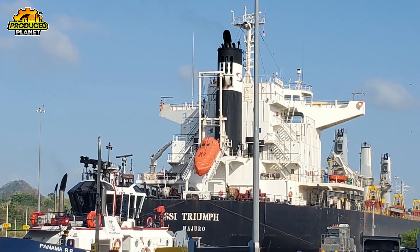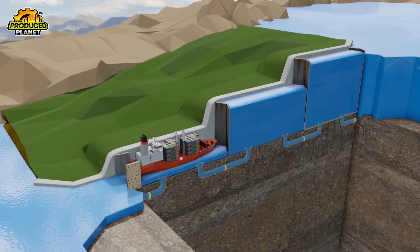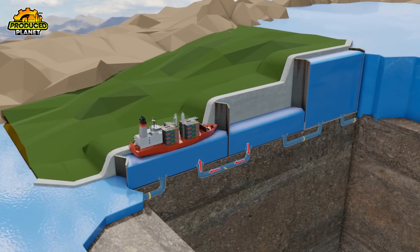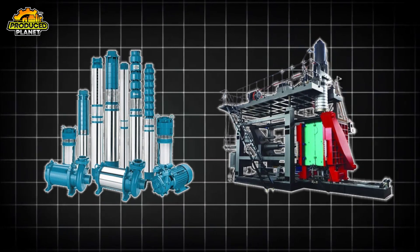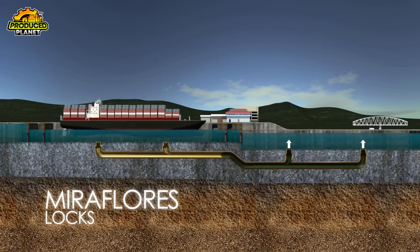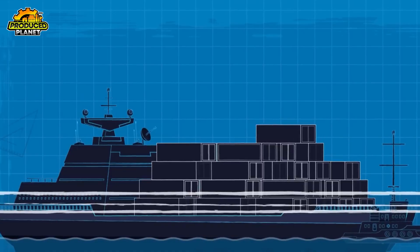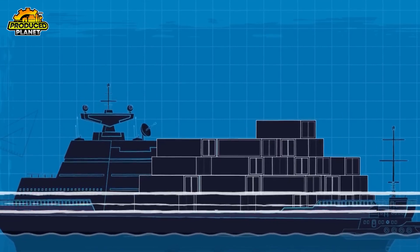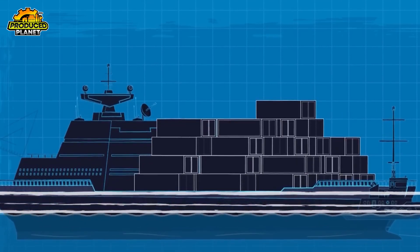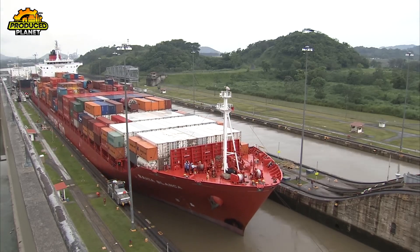And how does it lift something that weighs tens of thousands of tons? Just with water. Once the back gates close, water from the nearby Miraflores Lake starts flowing in, all powered by gravity — no pumps, no machines pushing the water. It travels through huge hidden tunnels called culverts, built inside the lock walls and floor. In about 10 minutes, 26.7 million gallons of water fill the chamber, slowly raising the ship like it's on a gentle water elevator.